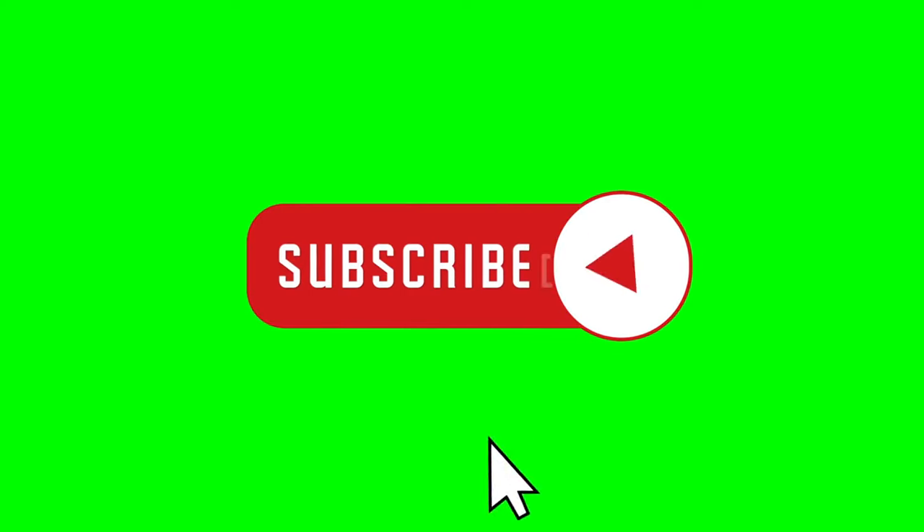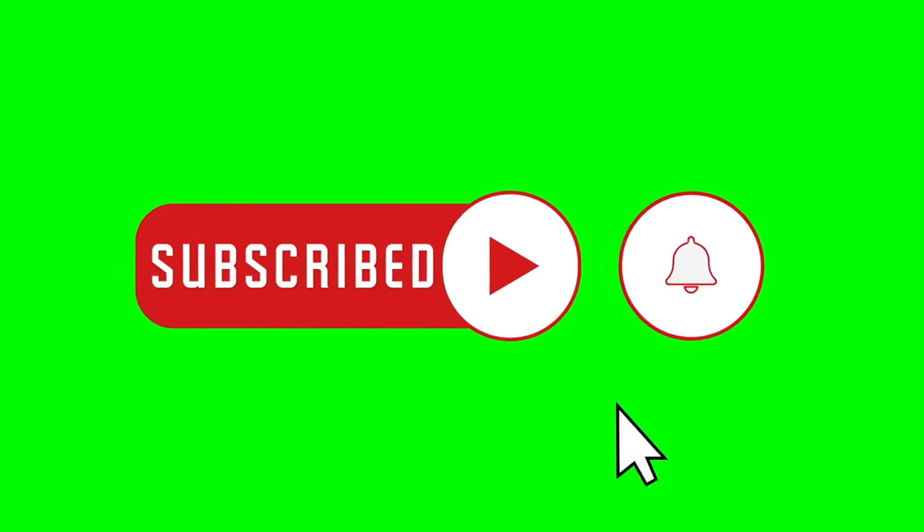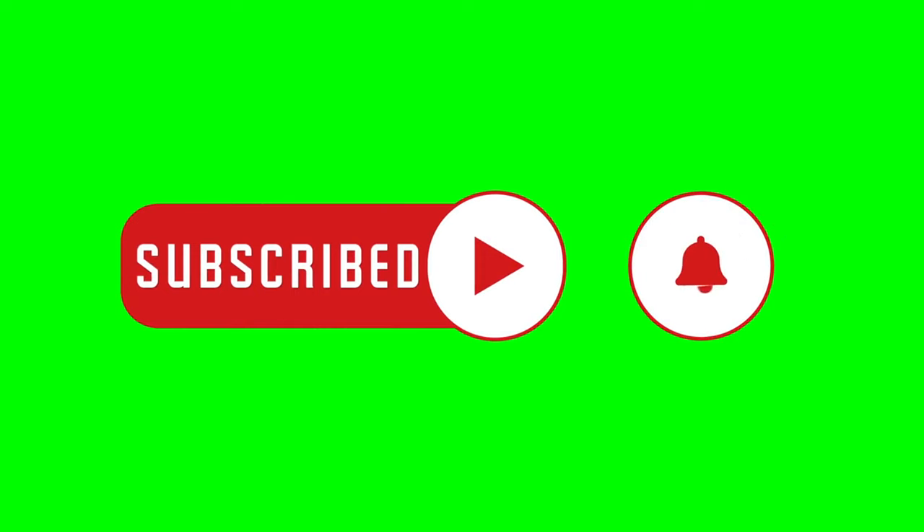Hope you find this video informative and useful. Please subscribe to this channel for anytime access to this and other videos. As a subscriber, you can request private videos or playlists by emailing us at strtextmaster@gmail.com. That's all for today — catch you in the next one.